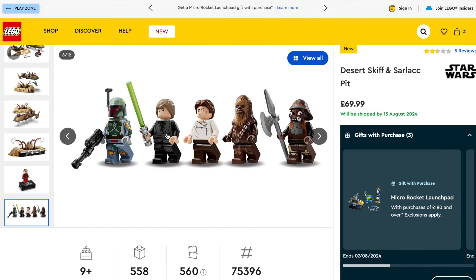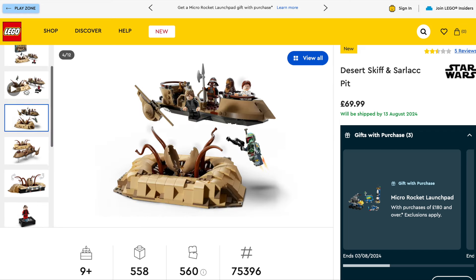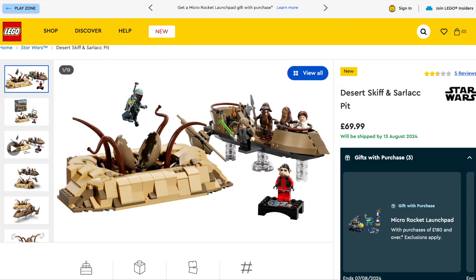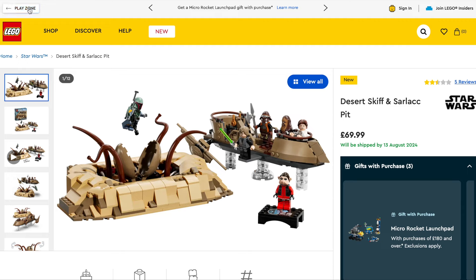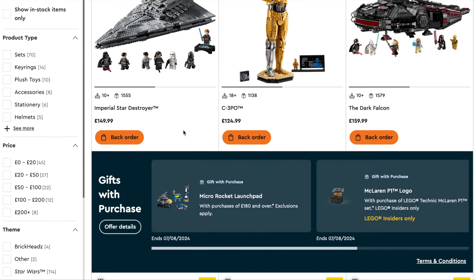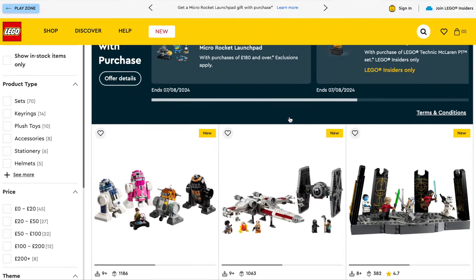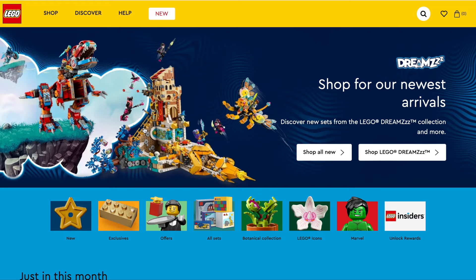I'm going to buy the Desert Skiff set because I think I want the Sail Barge - if the Sail Barge looks awesome then this will be a set I'll buy. But these figures right in front of me are just boring. We've had Luke, Han Solo, Chewbacca, the wrong Boba Fett - how many times? You're literally buying this to pair it with the Sail Barge when that comes out, and they've sleeved the exclusive minifigure with an amazing head mold behind it. But at 70 quid, no thank you - I'll be waiting until it goes down to 50 or 55 at GAME, because GAME in the UK seem to have every single LEGO set at 10 to 30 percent off.